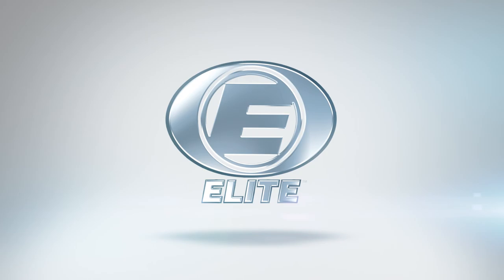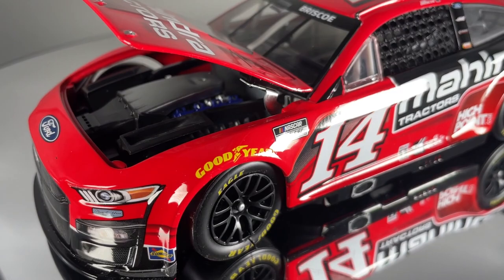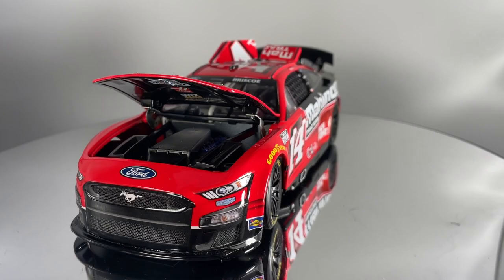RCCA Elite is Lionel Racing's premier diecast brand. RCCA Elite DieCasts are built in 1/24th scale only and are the only cars that Lionel Racing offers that feature a fully diecast chassis and body with an opening hood and trunk. These cars also feature opening roof flaps, poseable Goodyear tires, and a fabric window net.